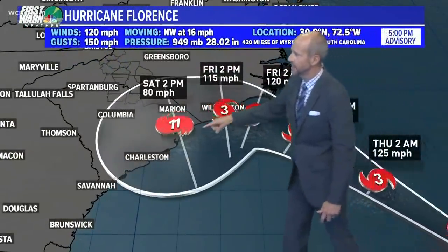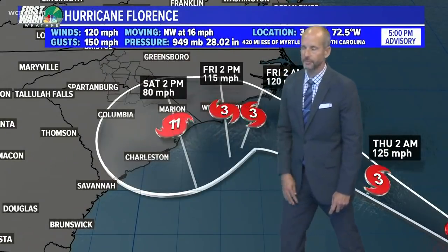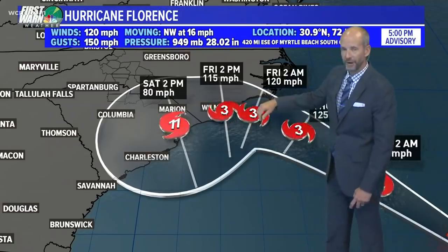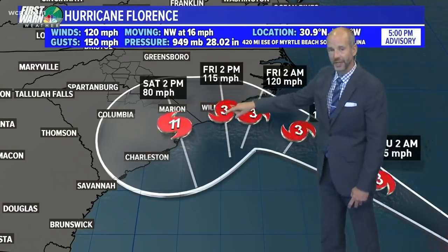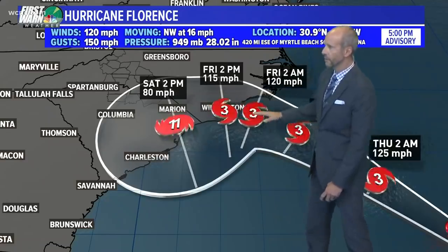Landfall might not actually happen until Saturday morning. That's a distinct possibility if it hovers just offshore, because it looks like by Saturday afternoon around two o'clock, it would be moving into the Myrtle Beach area, but it could clip areas right around the Wilmington area. So it could make two landfalls, or it could wait and be out here, because remember that it's in the cone somewhere.